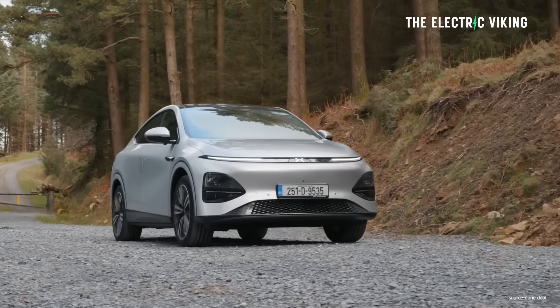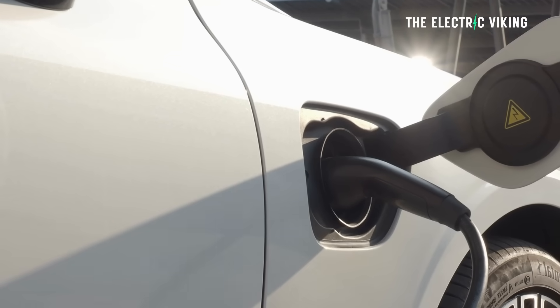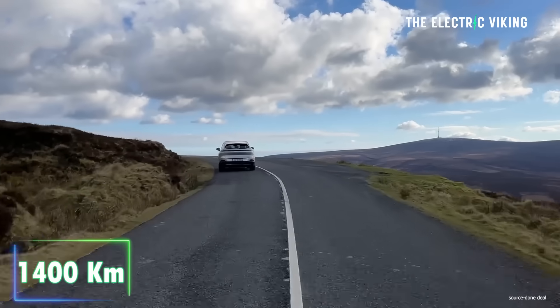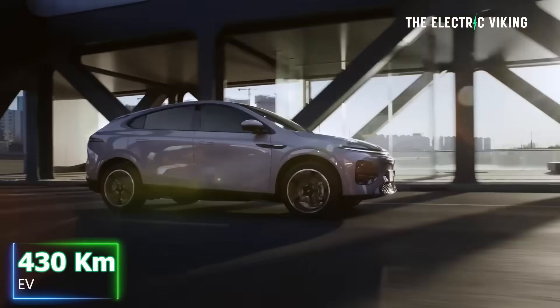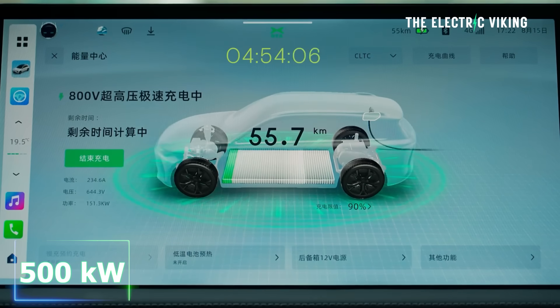This car looks pretty amazing. If you want to drive a very long way and not charge, this is going to be a really good choice. 1,400 kilometers of range, 430 kilometers of EV-only range, 500 kilowatt fast charging.